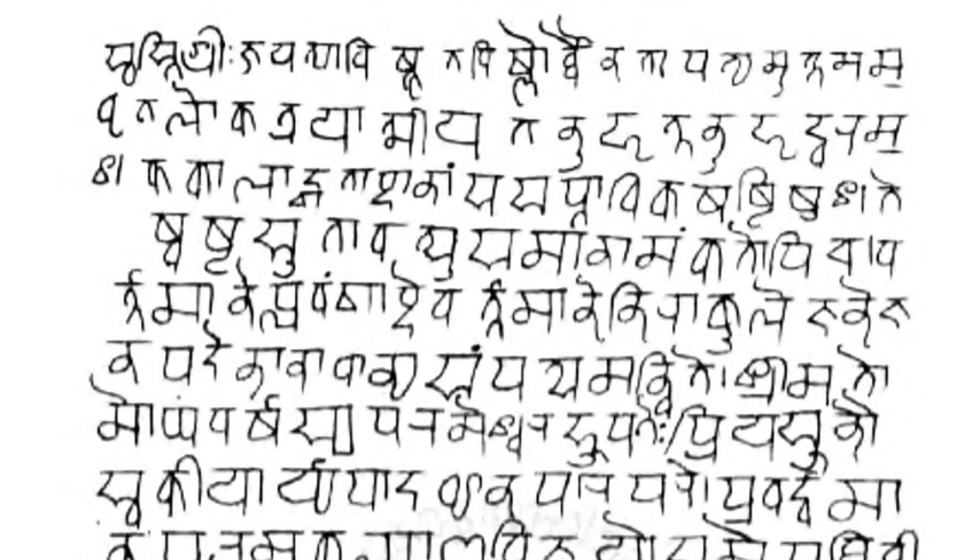Other punctuation marks such as colon, semicolon, exclamation mark, dash, and question mark are currently in use in Devanagari script, matching their use in European languages.